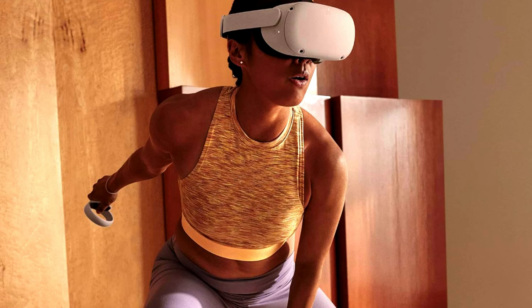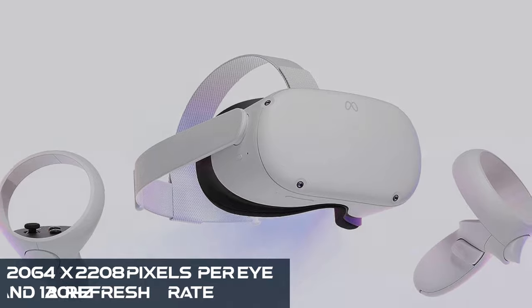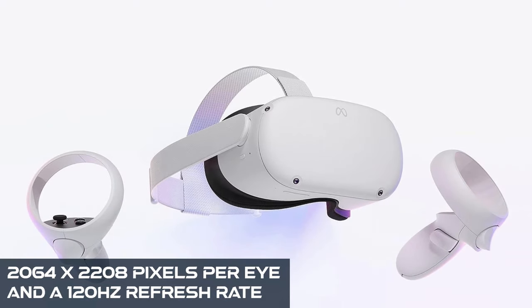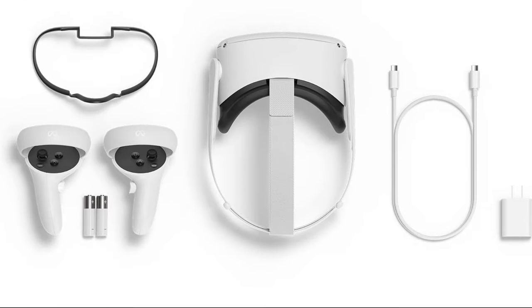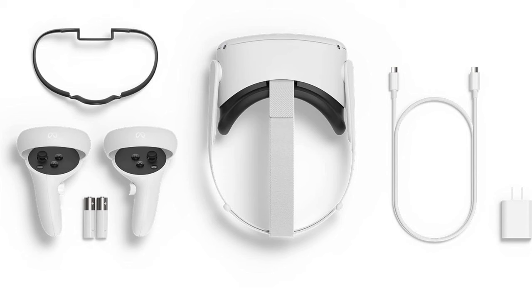With its 4K plus infinite display, rocking a resolution of 2064 by 2208 pixels per eye and a 120Hz refresh rate, it outshines the Quest 2. If display quality is your priority, the Quest 3 is the clear winner here.